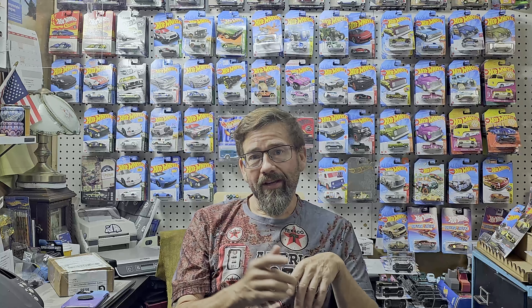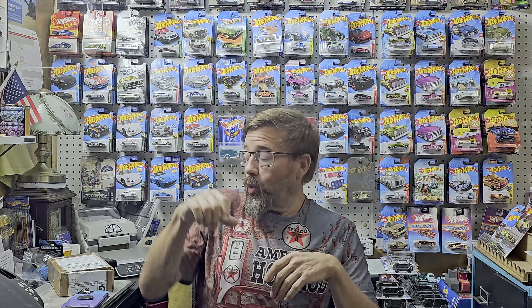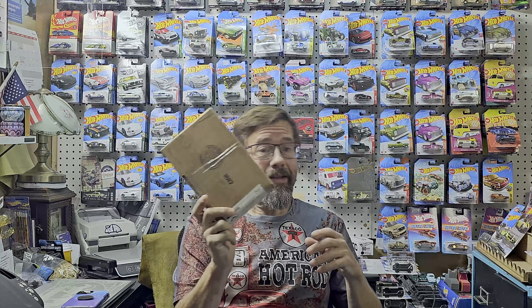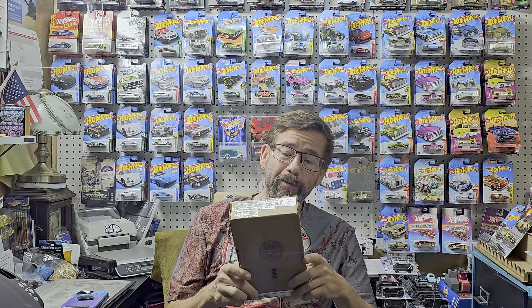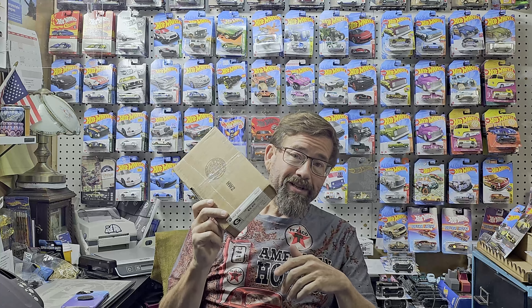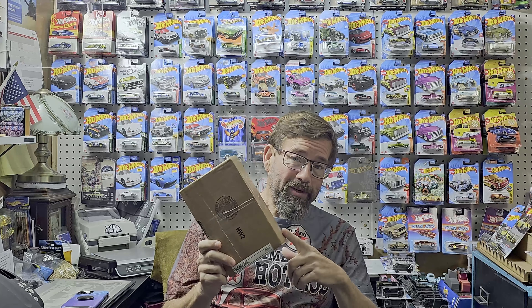Hey, welcome to RD Custom Diecast. Got a pretty cool video for you today — got a mail call in and I want to share that with you guys. I'm going to relocate the camera and we're going to open up this box. I'll go ahead and tell you this box came from Jake over at Strictly Diecast. Wasn't expecting this — what's in here is pretty cool, so stick around.